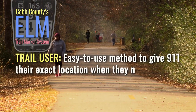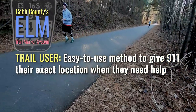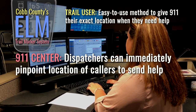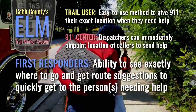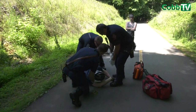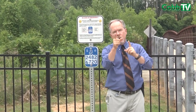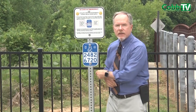For the trail user, the markers are like a security blanket — assurance that if they get lost or need help, they can give 911 dispatchers their exact location. For dispatchers, the trail markers help them immediately identify the caller's location and pinpoint them on a map. For first responders, the markers not only identify where the call is coming from, but the added information gives them the best routes to access the trail. The whole point is to get first responders to people in need as fast as possible. So if you're on a trail and need help, call 9-1-1 and use these eight digits.